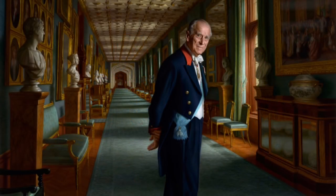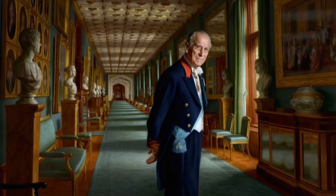The painting is a form of art known as hyper-realism, which left many people wondering if the painting was in fact a photograph. The painting is lifelike and realistic, and is set in the impressive Grand Corridor at Windsor Castle.